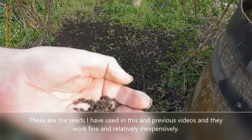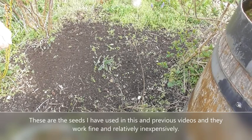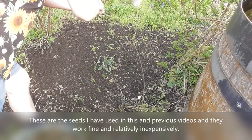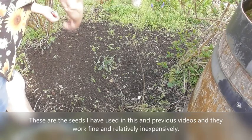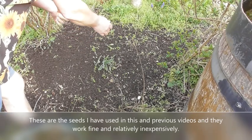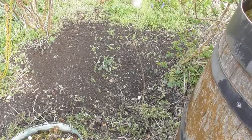Here I go — there's my handful of seeds, quite a lot actually for this little area. That's it, just sprinkled about — that was a bit uneven but anyway, I'm sure it'll be fine.